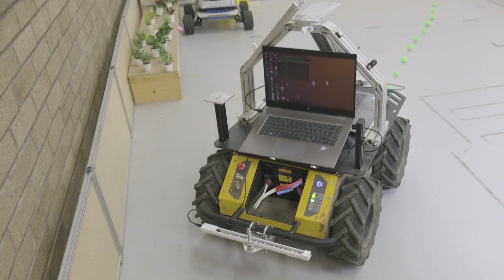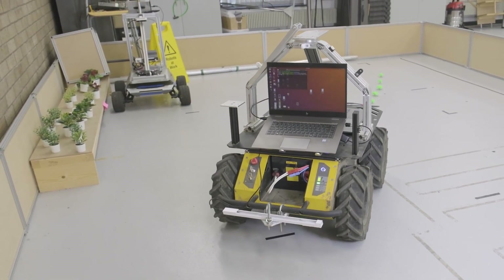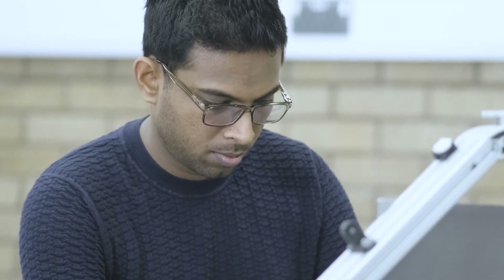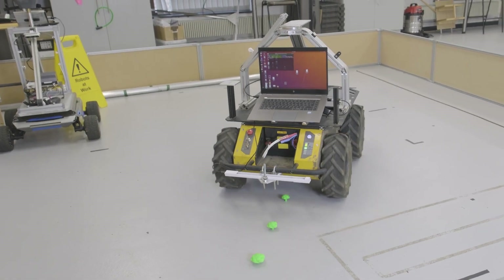The role of Lincoln AgriRobotics is to drive robotic innovation and technical advancement in agriculture, drawing on its network of academic excellence, industry partnerships and funding organisations.